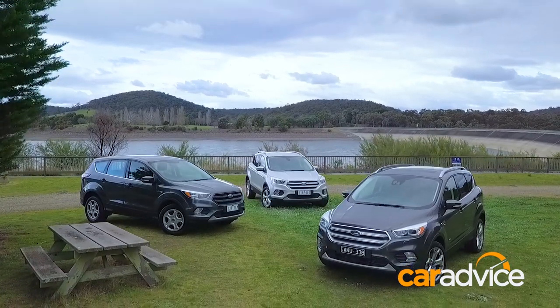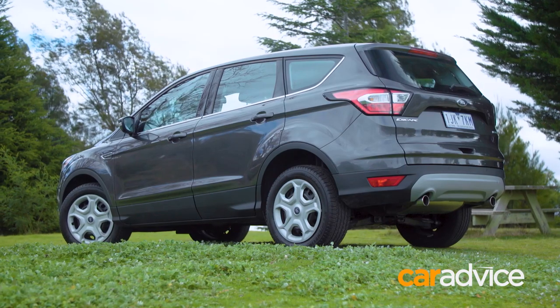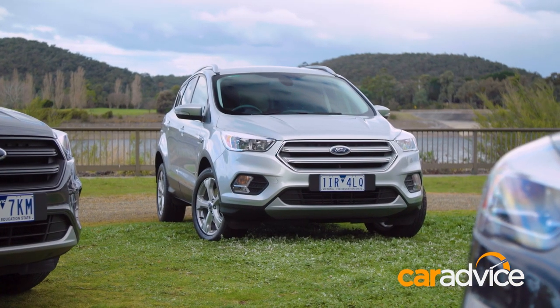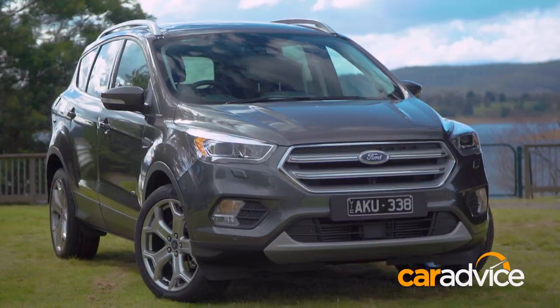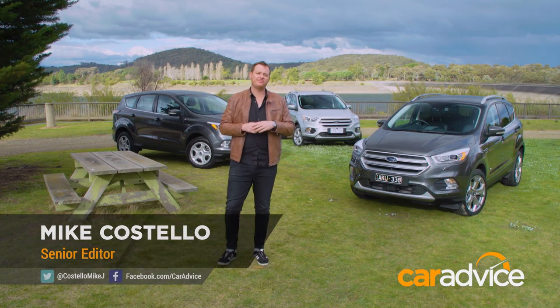We've long rated the Ford Escape SUV highly against its rivals, despite modest sales. Yet even though it stacks up well against the Mazda CX-5, Hyundai Tucson and Nissan X-Trail, the Ford just hasn't resonated with buyers. All the more reason to make the Escape the latest car to undergo our range review, while we run you through each variant.